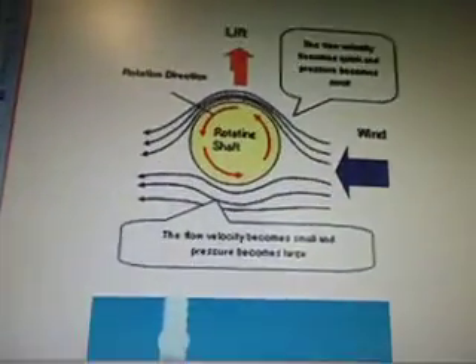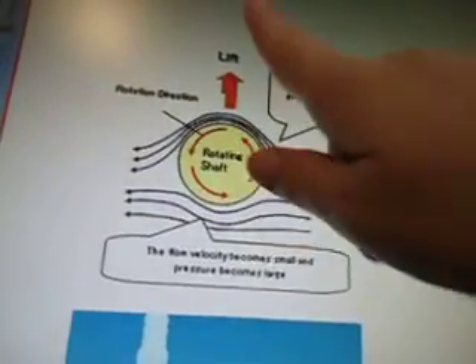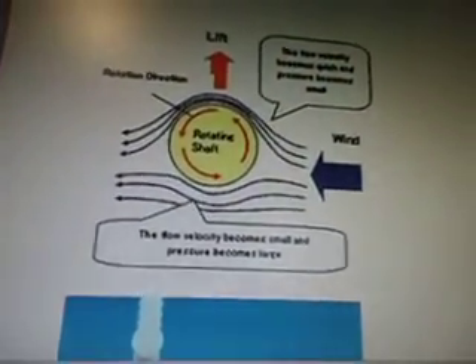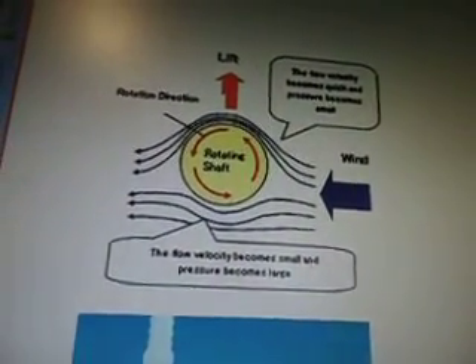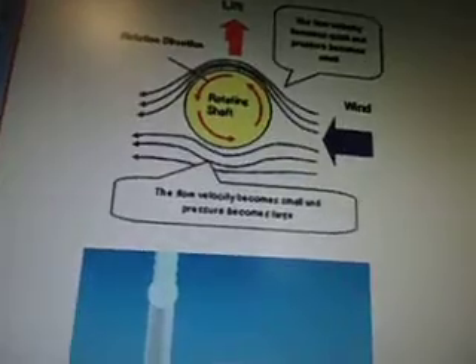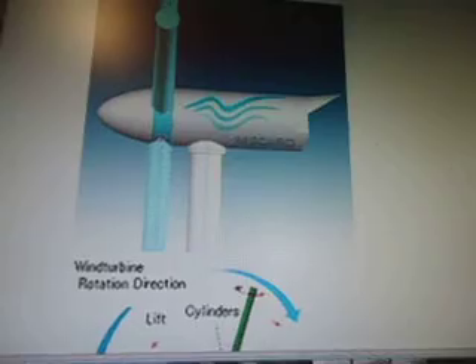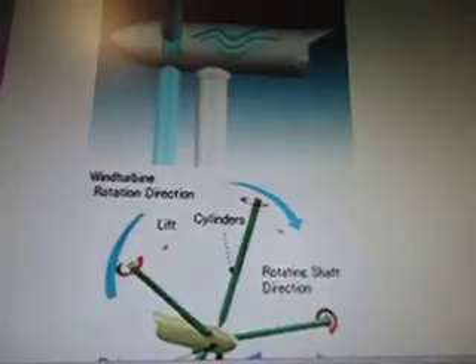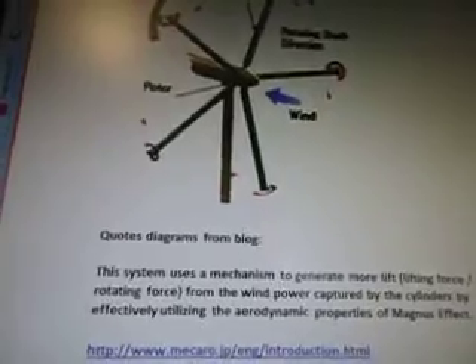What's this look like? Rotating Shaft, Rotation Direction — it's this way. Lift — the something velocity becomes quick and pressure becomes small, the wind goes this way. So here's a wind turbine, Rotation Direction, lift cylinders, rotating shaft direction, the wind, shows how it works.